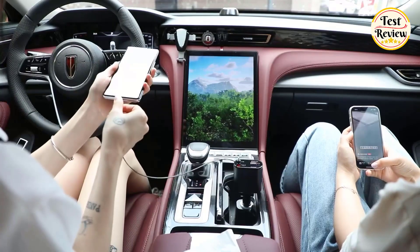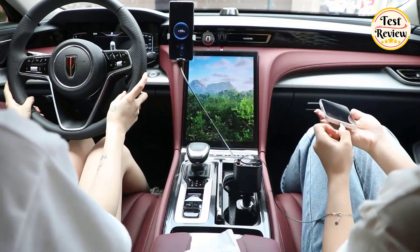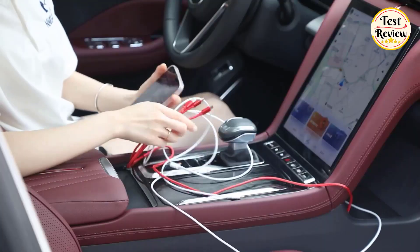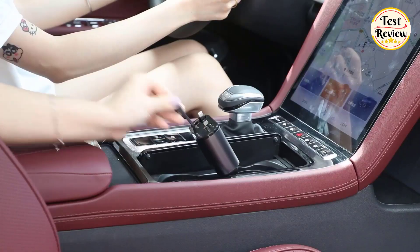Compatible with a wide range of devices, including iPhones, iPads, Android phones, and tablets, it's the perfect all-in-one charging solution for your car. Say goodbye to tangled cables and messy car interiors with the Zihu Car Charger.